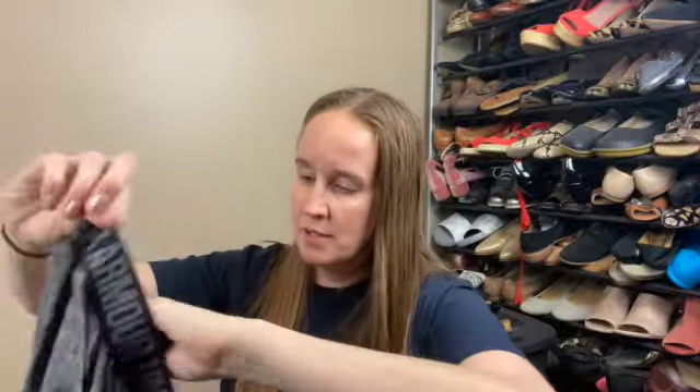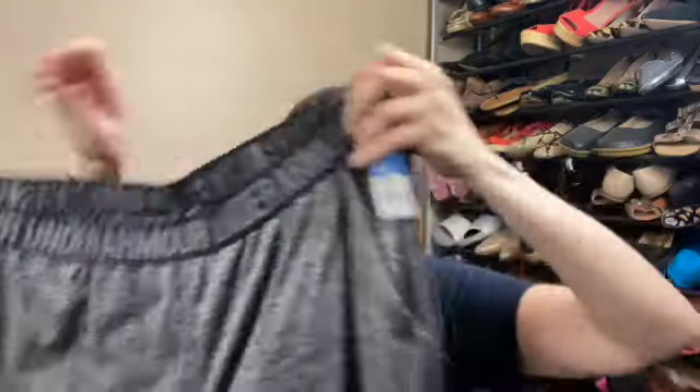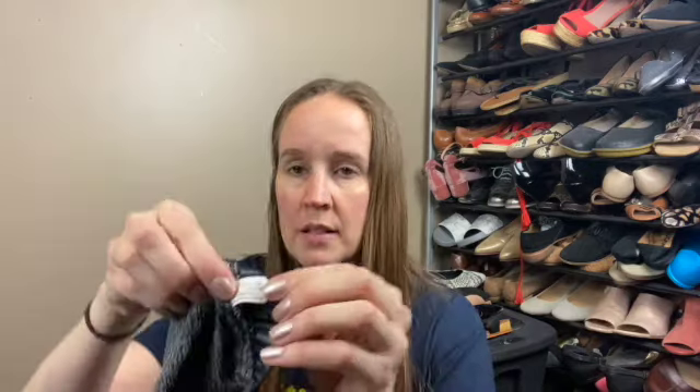I got these Under Armour pants. They're a size extra large loose. I don't know if they're men's or women's. They have a waistband, pockets, and they're a little bit tapered on the bottom, kind of like a jogger style. In the back they usually have a style number and it also says the year when it was made, which is nice because I like to pick up newer styles. I'll have to look that up to see if they're men's or women's — either way I think the jogger style ones do good for me.